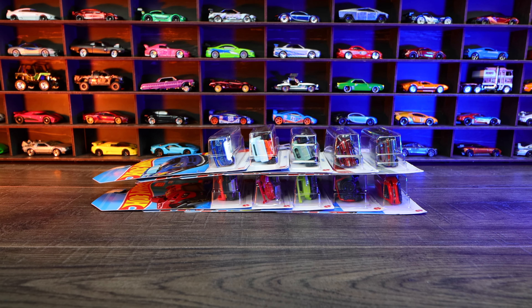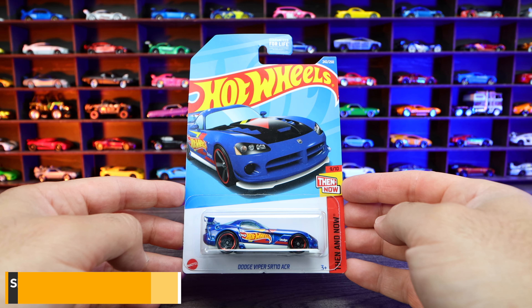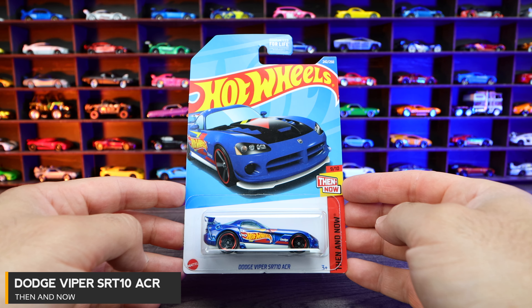What's up, Peak Timers? Let's open up the newest Hot Wheels Dodge Viper SRT10 ACR from the Then and Now series.